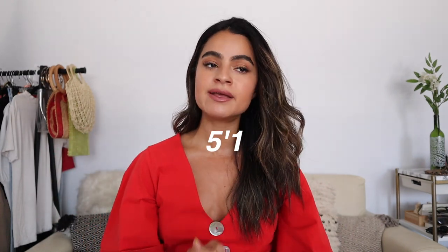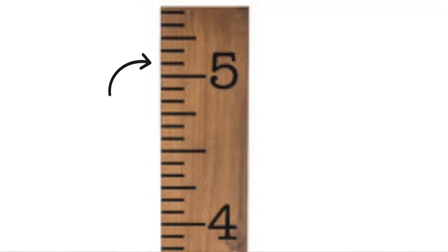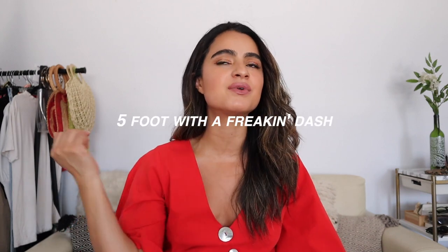My little petite treasures out there, this one goes out to you. So I personally, I'm 5'1 — well, actually I'm like 5 foot with like a dash, some centimeter. I don't know, I'm just short.